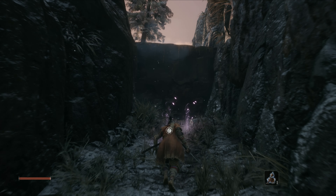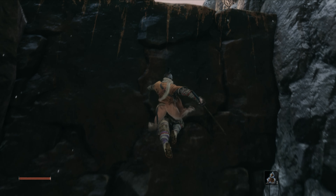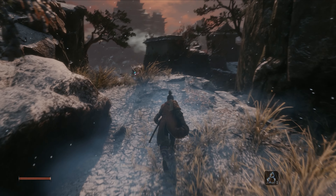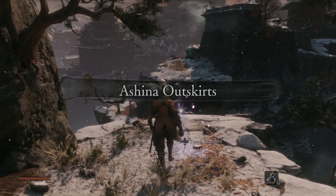Greetings and welcome to part number one of the Sekiro All Collectibles series. In this video we're going to cover all achievement related collectibles found between the dilapidated temple and the Ashina Outskirts stairway idol.